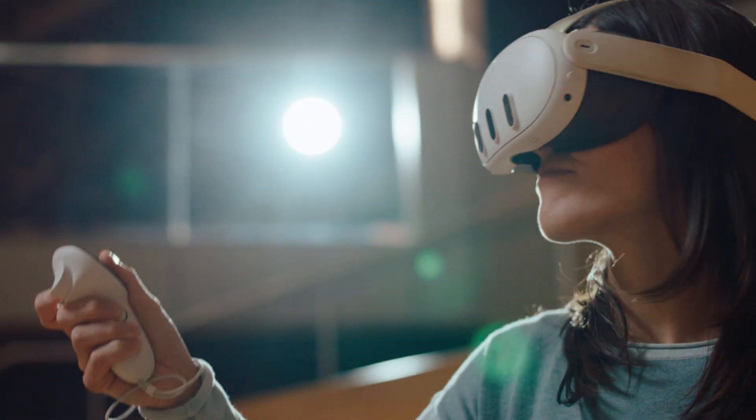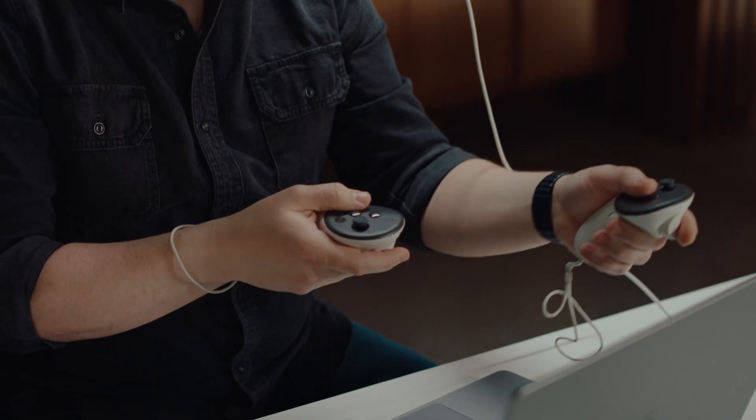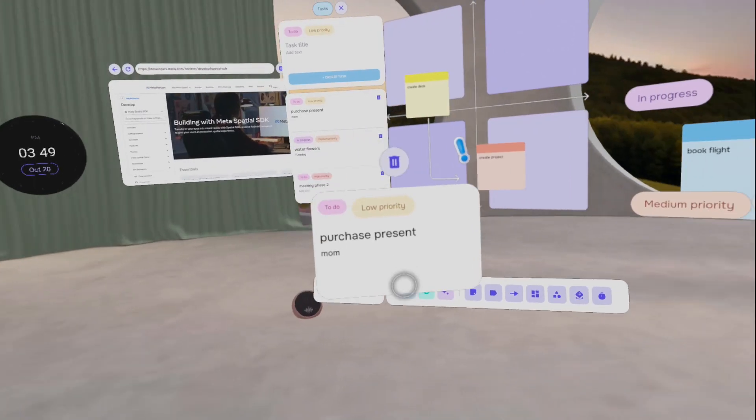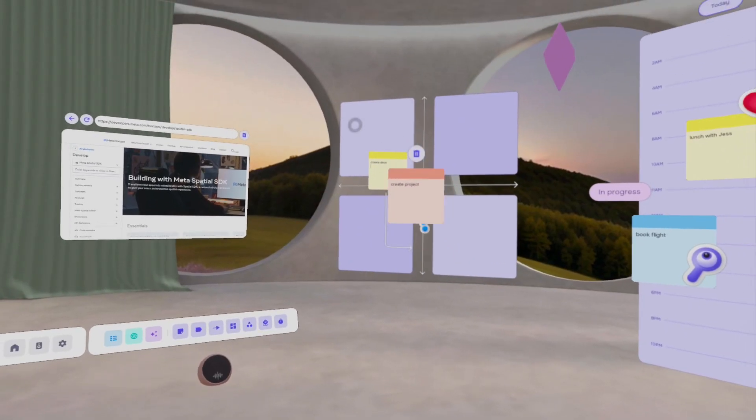We were amazed with our team on how easy and fast it was to have a prototype running. We got up and running within a few hours. On top of that, adding different core features like hand tracking or a passthrough mode were just as quick.